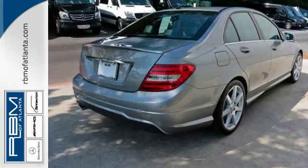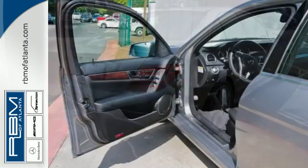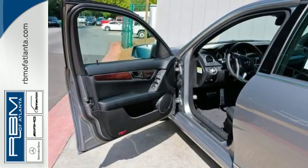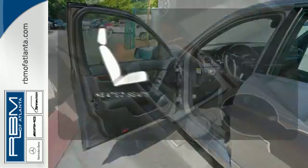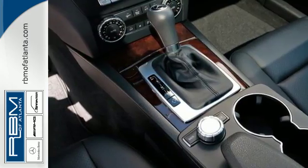Customize your drive with power-adjustable front seats, driver memory settings, climate control, a power moonroof, and garage door transmitter. Wrap yourself in the comfort of heated seats. It's pure Mercedes-Benz style.